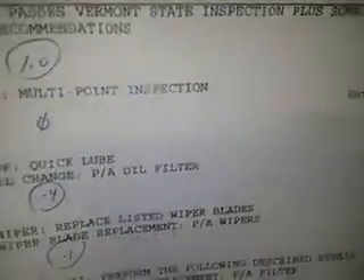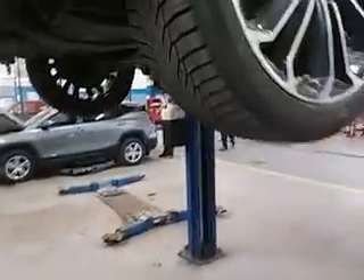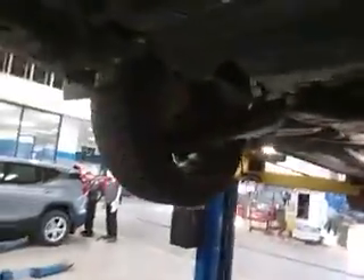2016 Toyota Corolla — LOF, wipers, and air filter. Tires are all the way around in good shape, about an eight all the way around. No concerns around the transmission area, transfer case, or transaxle oil area. All good, no signs of leaks.